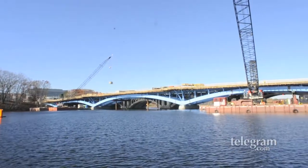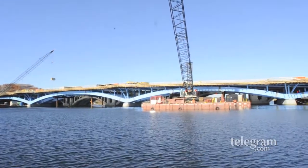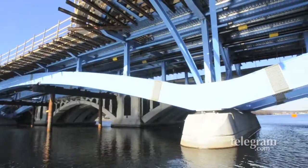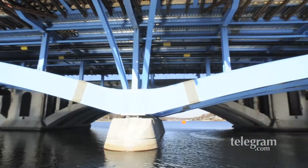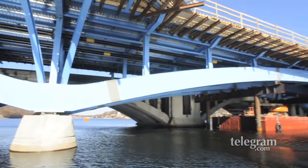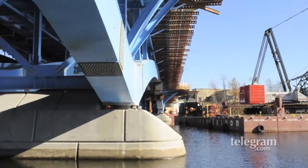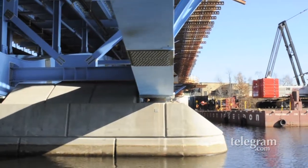The new bridge is a five-span arch bridge, similar to the existing bridge which is seven spans. The new bridge will be more open and taller. One of the limitations of the existing bridge is that sailboats can't get underneath. The new bridge will be five feet taller and allow sailboats to pass underneath.